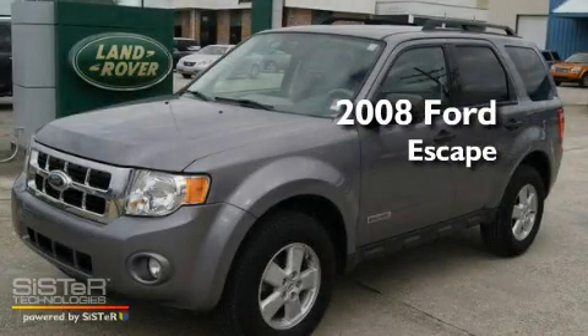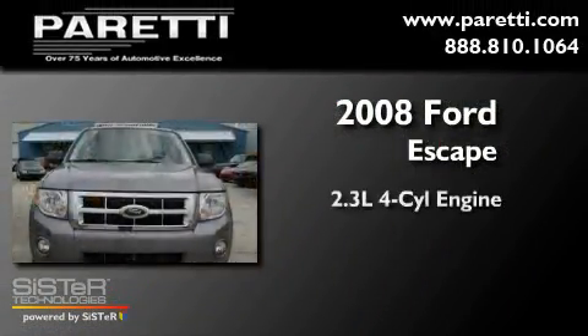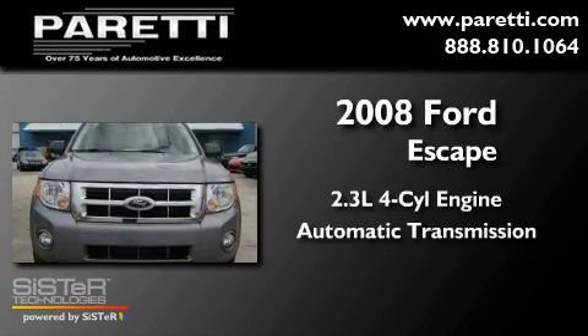This is a 2008 Ford Escape. It has a 2.3-liter four-cylinder engine and an automatic transmission.